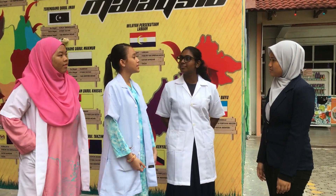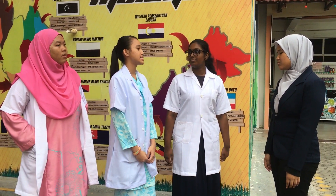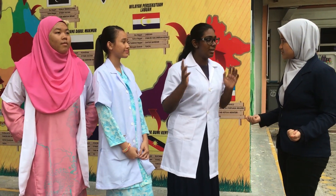Hey guys, what are we going to be doing today? We're going to talk about inertia. Inertia? What's that? It means an object will stay still or keep moving at the same speed and in a straight line. I don't understand. Can you explain it to me more? If you want to know about it more, come follow me.